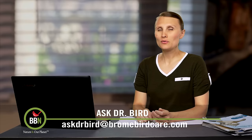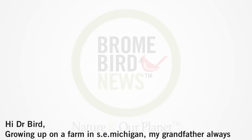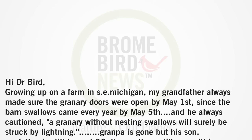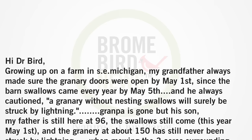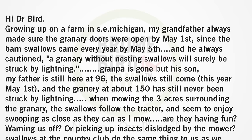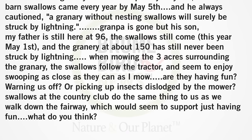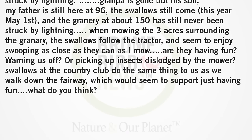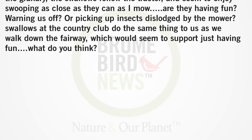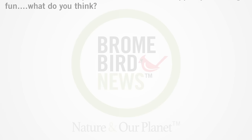Hi David, this week we have a rather poetic question for you. It comes from Dale Nabb, who lives in Michigan. Growing up on a farm in southeast Michigan, my grandfather always made sure the granary doors were open by May 1st, since the barn swallows came every year by May 5th. He always cautioned: a granary without nesting swallows will surely be struck by lightning. The swallows still come — this year May 1st — and the granary at 150 years has still never been struck by lightning. When mowing the three acres surrounding the granary, the swallows follow the tractor and seem to enjoy swooping as close as they can as I mow. Are they having fun, warning us off, or picking up insects dislodged by the mower? Swallows at the country club do the same thing as we walk down the fairway, which would seem to support just having fun. What do you think?